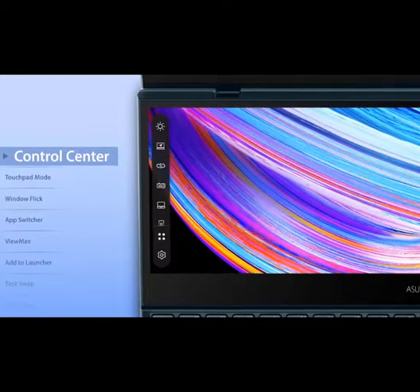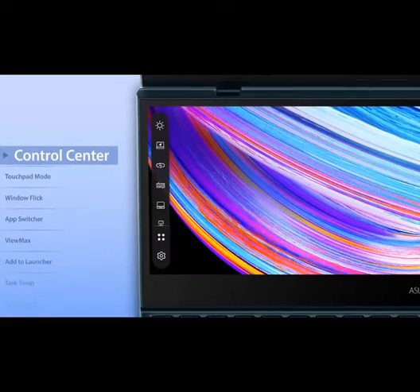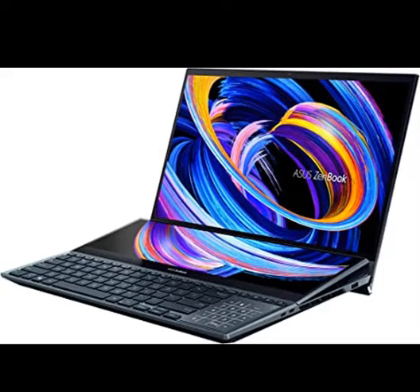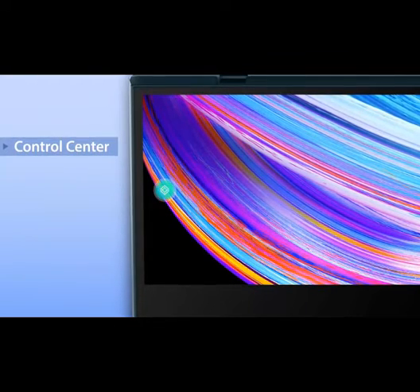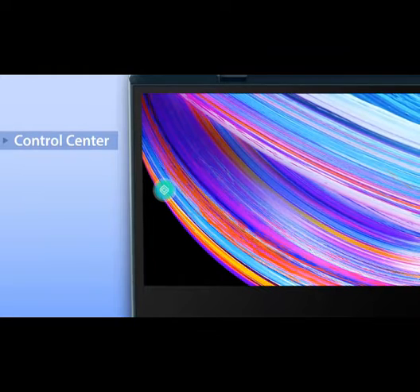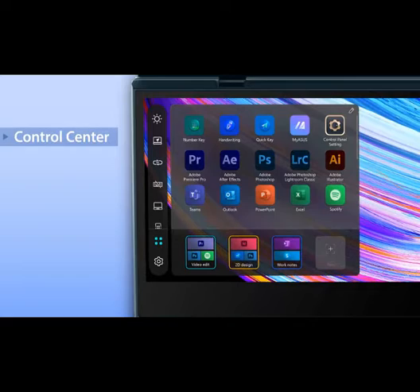ScreenPad Plus 14-inch 4K Matte Touchscreen gives you endless ways to optimize your multitasking experience by extending the screen or splitting windows and apps on both displays. 15.6-inch OLED 4K UHD NanoEdge Touchscreen Glossy Main Display. 10th Gen Intel Core i7-10870H processor, 16M Cache, up to 5.0 GHz, 8 cores, with NVIDIA GeForce RTX 3070. Detachable Palm Rest and Asus Active Stylus Pen included. Fast storage featuring 1TB M.2 SSD with 16GB DDR4 RAM. Comes with Windows 10 and a free upgrade to Windows 11 when available.